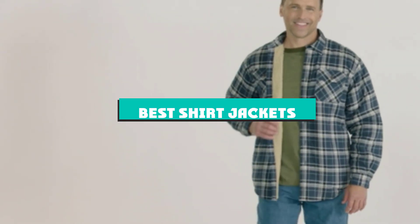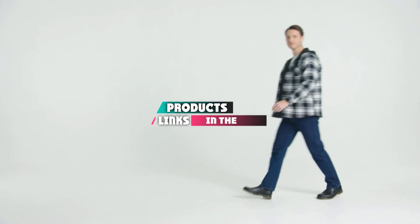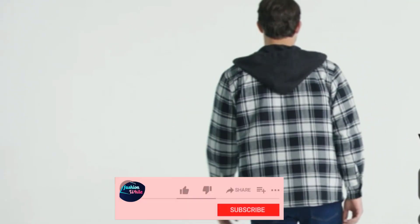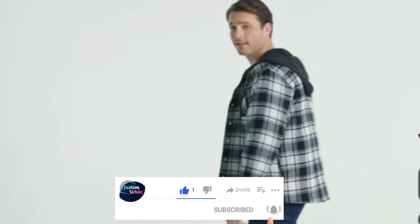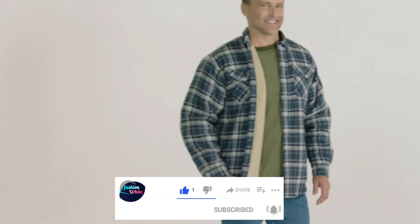If you're looking for the best shirt jackets, here's a list you must see. We made this list based on our personal preference and sorted it based on their features, prices, quality, durability, and reputation of the manufacturers and customer feedback. We've also included options for every type of customer. So let's get started.